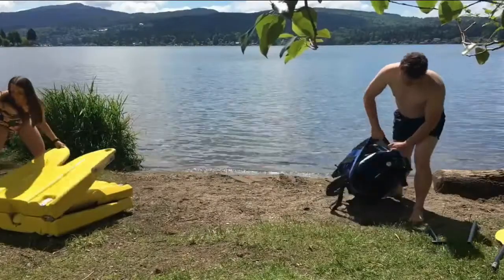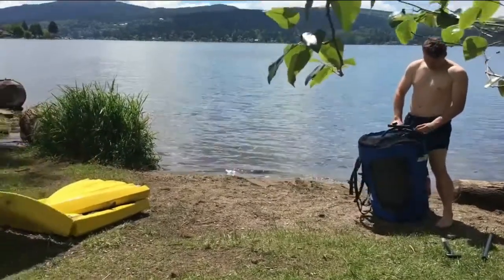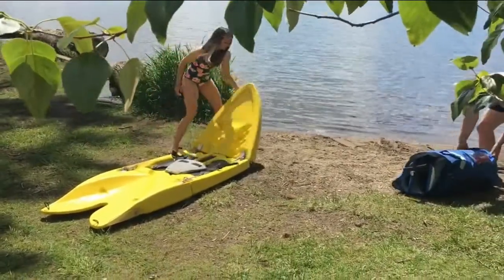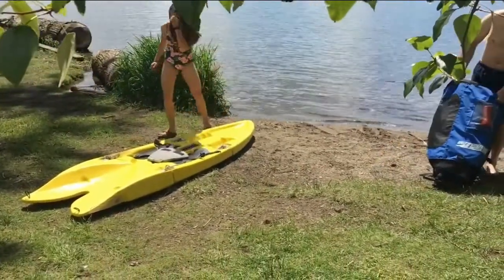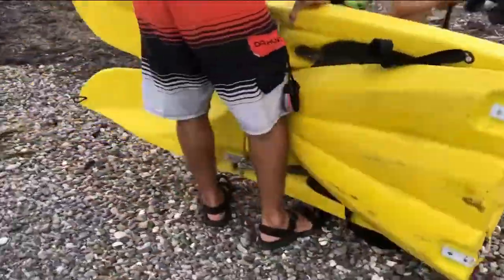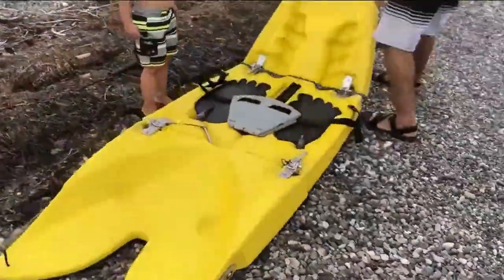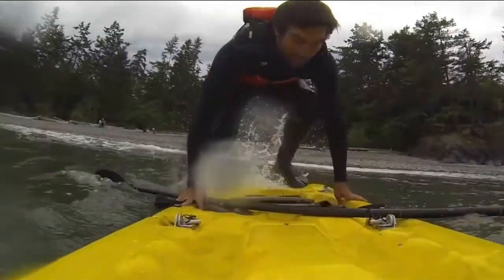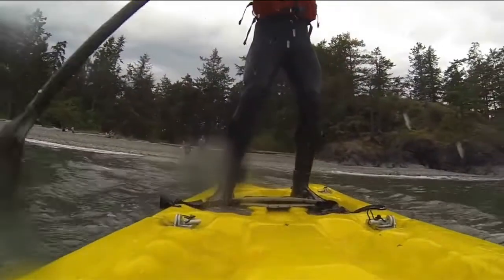Inflatable stand-up paddleboards also wreak havoc with the environment we all paddle in. They are made from nasty PVC that can't be recycled. The Origami, on the other hand, is very recyclable. It can be made with junk plastic. If you can break the Origami Paddler — which is almost impossible — we will help recycle it. Buying an Origami actually helps clean our oceans.